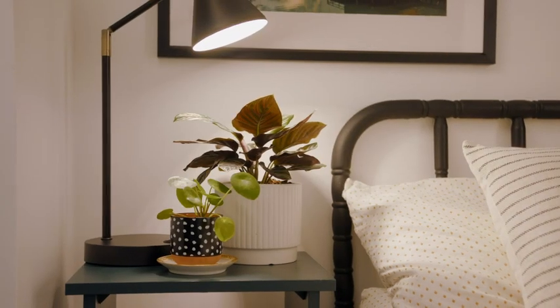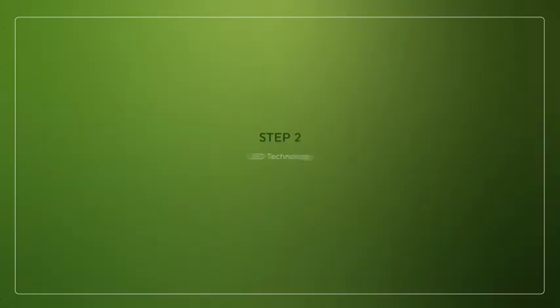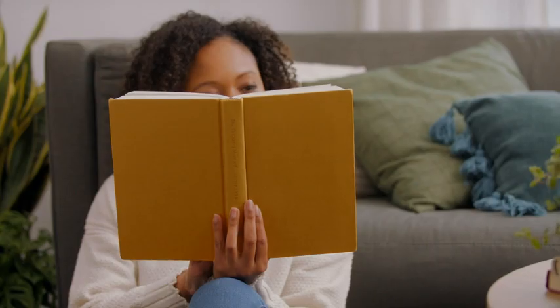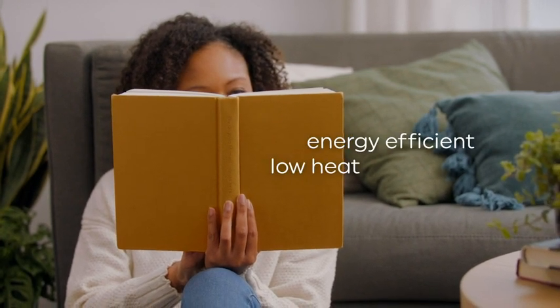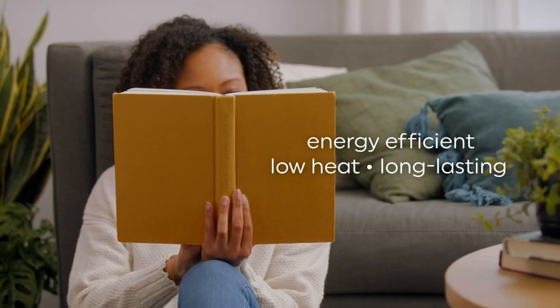Not to brag, but we're pretty sure you'll end up choosing ours. When it comes to bulb technology, LED is definitely recommended. They're energy efficient, they put out very little heat, and they last a long time, which means fewer trips to the store.